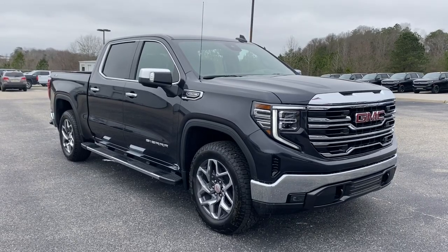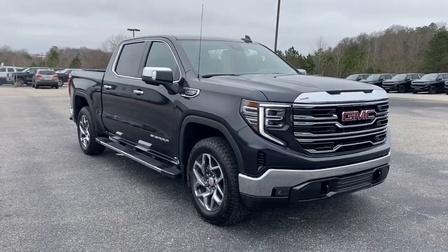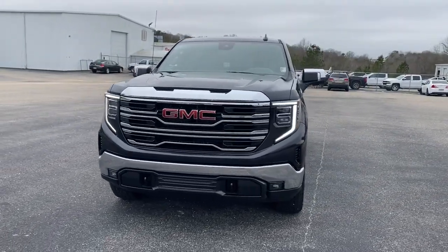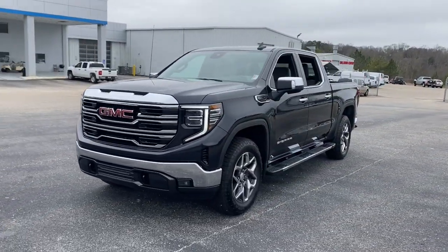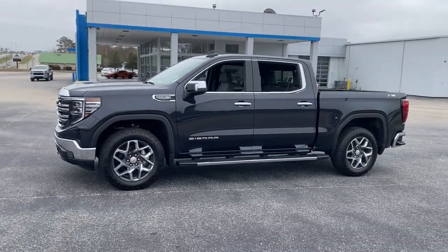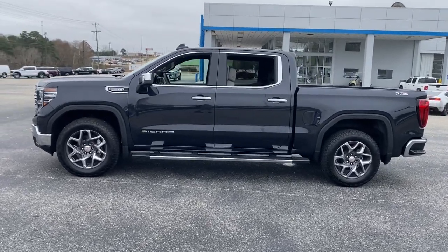Take a moment to check out the 2023 GMC Sierra. Enjoy a view of this hard-working, boldly styled GMC Sierra, the full-size pickup available with a range of powertrains and options designed to prioritize the capabilities you've been looking for.